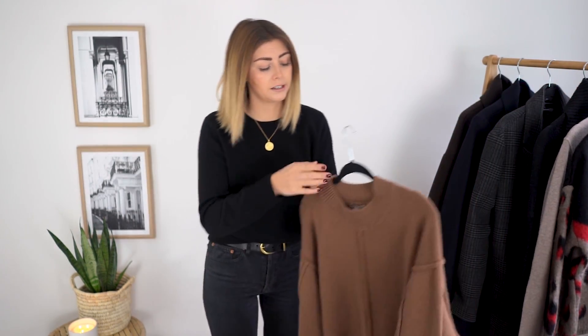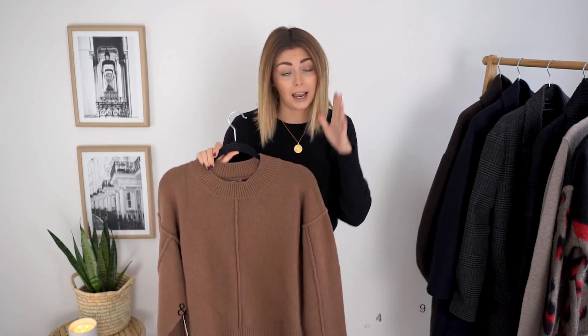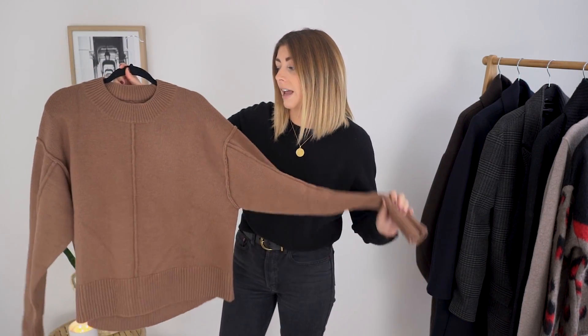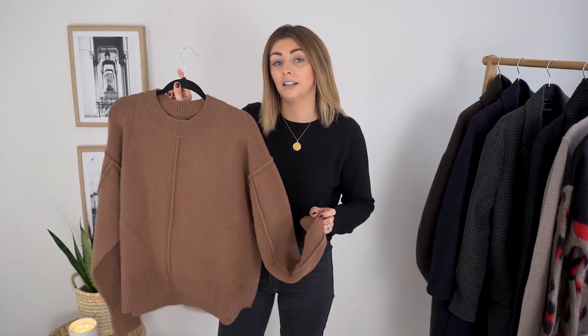Moving on to knitwear. I'm starting with this one, which I only picked up a few days ago. I've really been scouring the internet and the high street trying to find quality pieces that don't cost an absolute fortune, with the mindset of buying less but buying more quality so it lasts longer. Some of you might not be familiar with the H&M premium line - it's only in select stores, so if you don't live near a big city it's unlikely you'll find it, but online they've got the whole range.